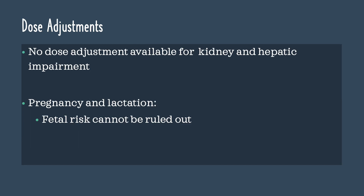For dose adjustments, there are currently no dose adjustments available for kidney or hepatic impairment. For pregnancy and lactation, fetal risk cannot be ruled out for this medication.